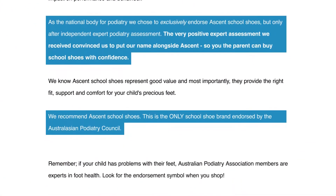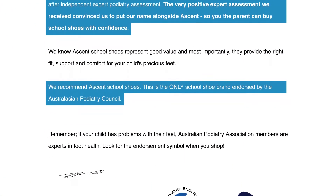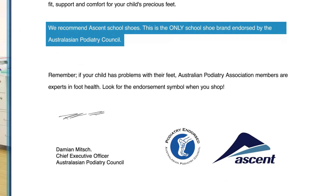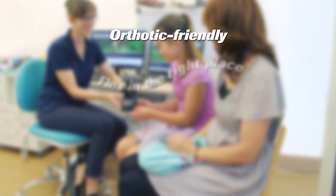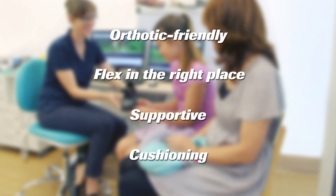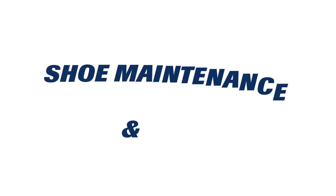Ascent school shoes are the only school shoes endorsed by the Australasian Podiatry Council. Our shoes are often referred by health professionals to their patients, as they are orthotic friendly, flex in the right place, and provide the correct amount of support and cushioning for growing feet.